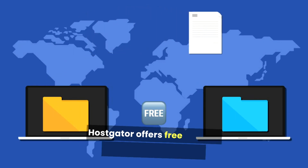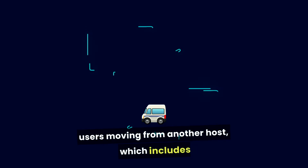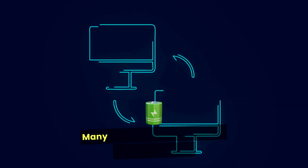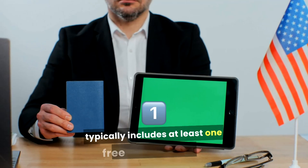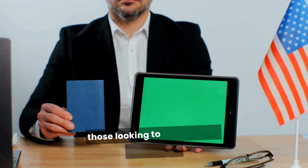HostGator offers free website migration services for users moving from another host, which includes transferring a website, database, and email accounts. Many hosting providers charge for this service or limit the number of free migrations, but HostGator typically includes at least one free transfer with most plans, making it an attractive option for those looking to switch hosts seamlessly.